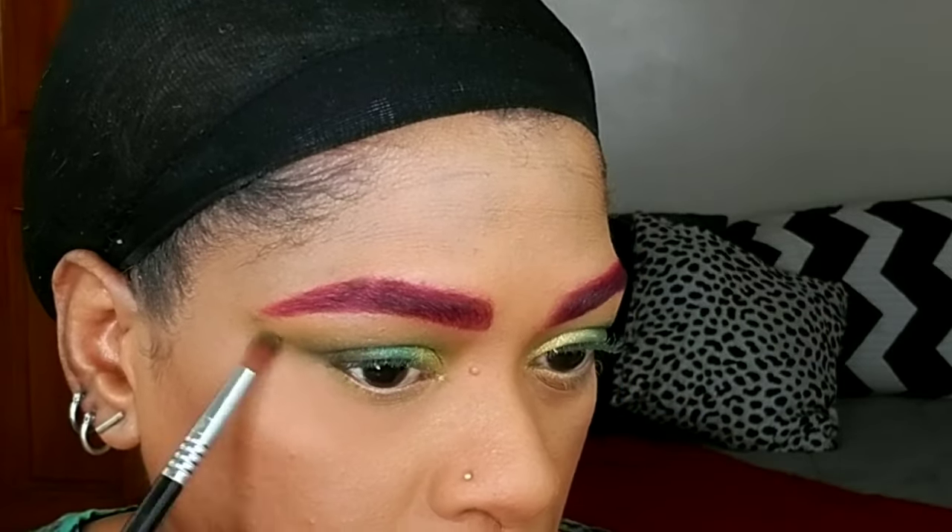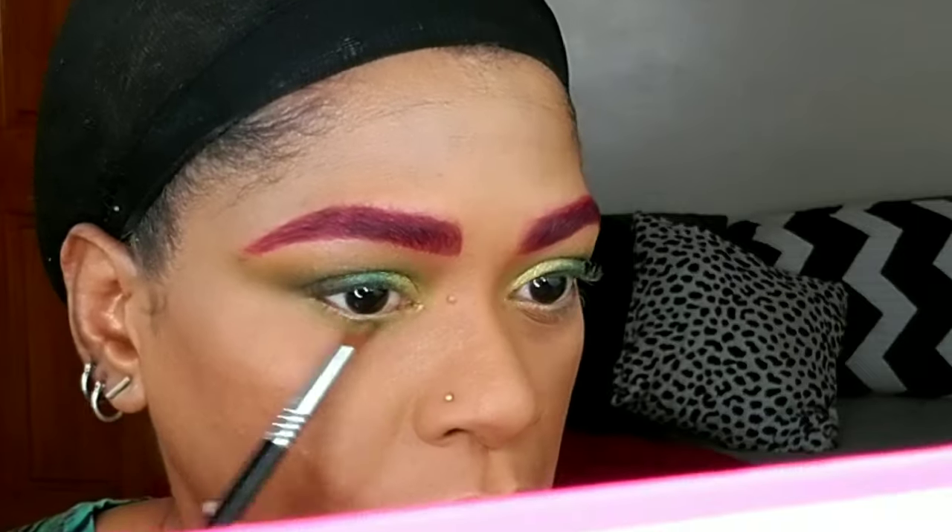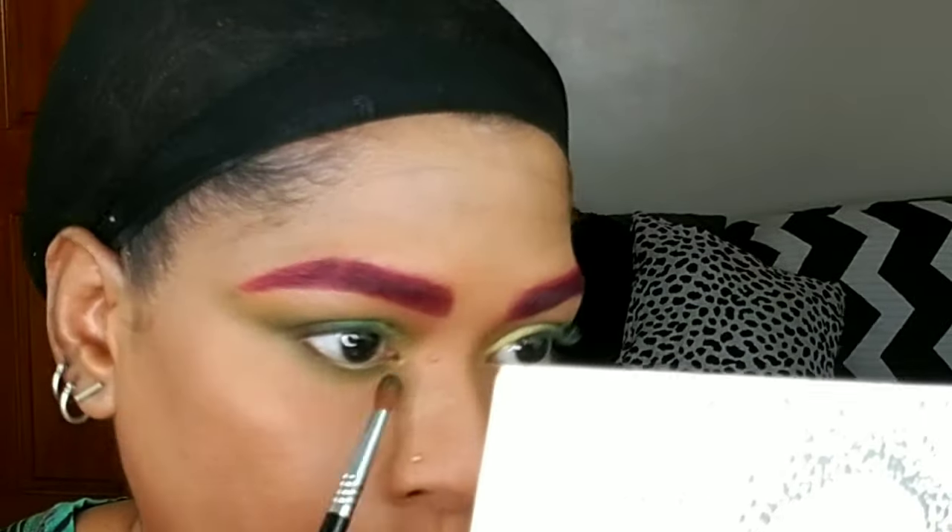I'm basically using the same colors as my transition colors underneath my eyes. I'm going to use that Wake and Bake color from the Jeffree Star palette and apply it low underneath my eyes, connecting it to the outer V and bringing it all the way up to the tail of my brow, like I was doing earlier. Then I'm deepening that with Top Secret from the Jaclyn Hill palette and buffing it out.